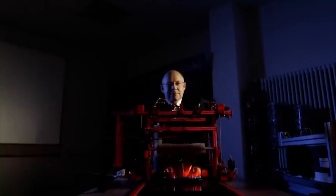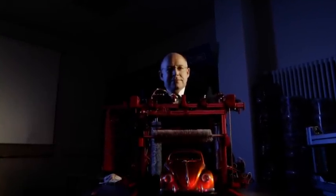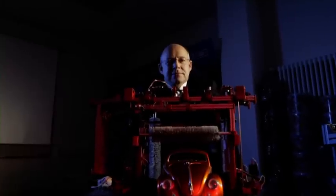The company was founded more than 50 years ago in the Black Forest, a region with more than its fair share of tinkerers, inventors and engineers.